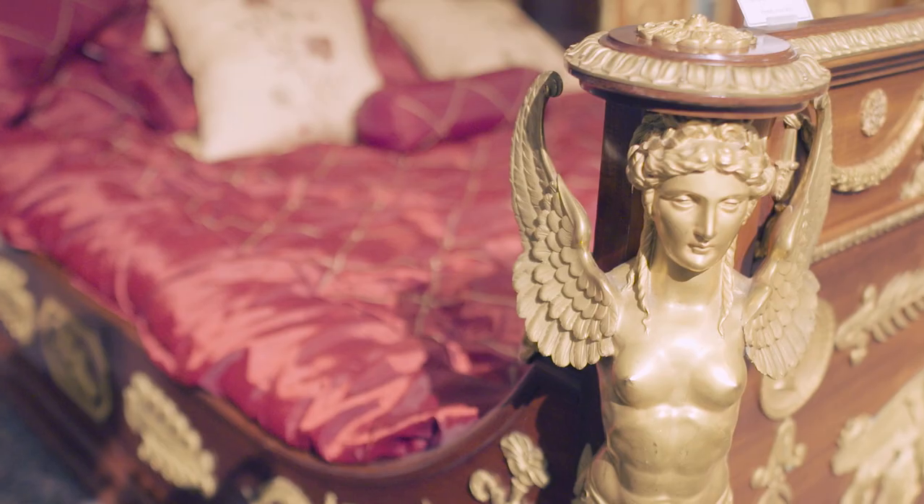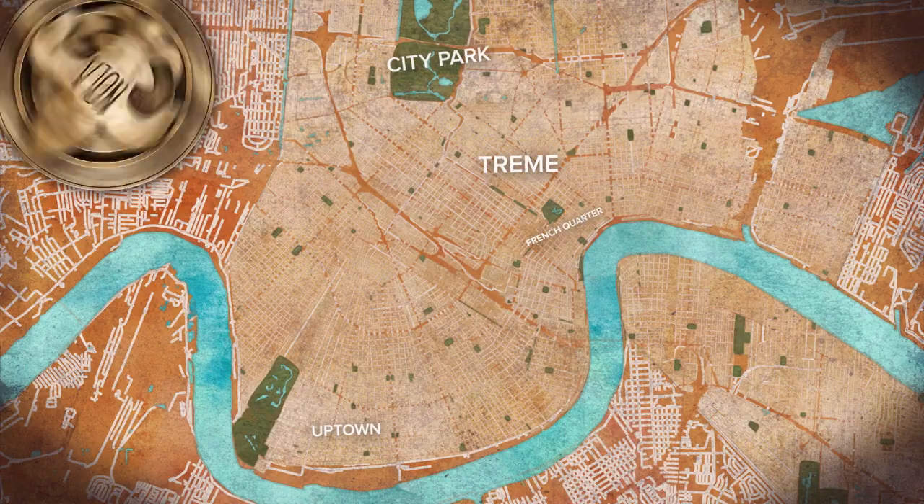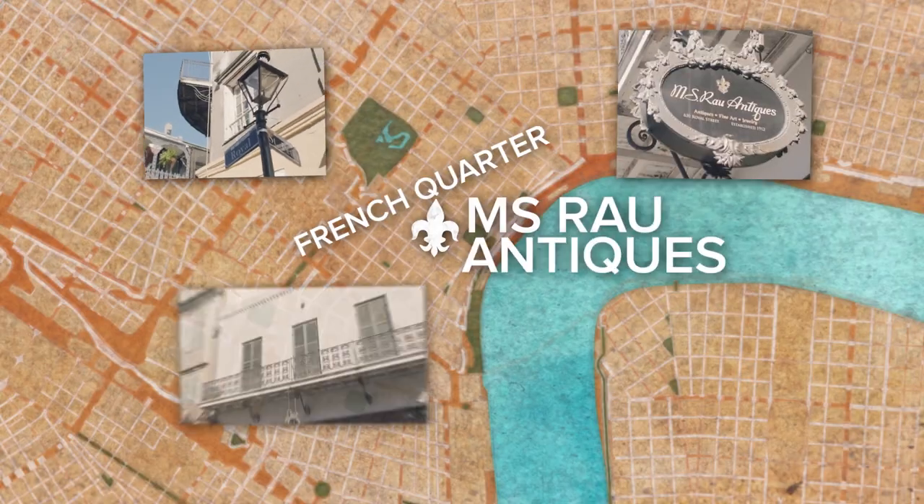New Orleans is known for having some of the best antique shops in the world. And you can't mention New Orleans and antiques without mentioning M.S. Rao, right here on Royal Street. People ask me all the time how we pick out what's in our gallery, and I'd like to tell you there's this wonderful science behind it, but I'd be lying.